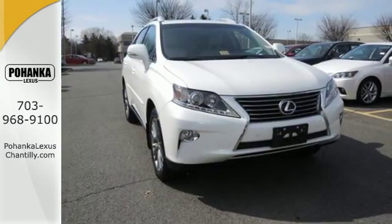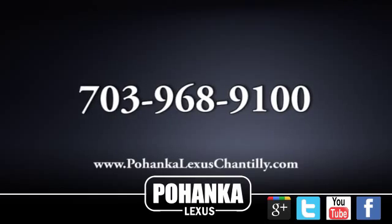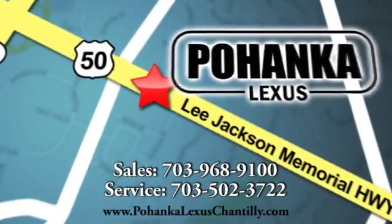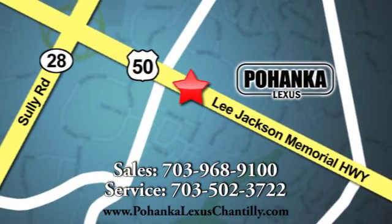Come in for a test drive today. Call us now for more information on this vehicle or visit today. We're conveniently located at 13909 Lee Jackson Memorial Highway in Chantilly.